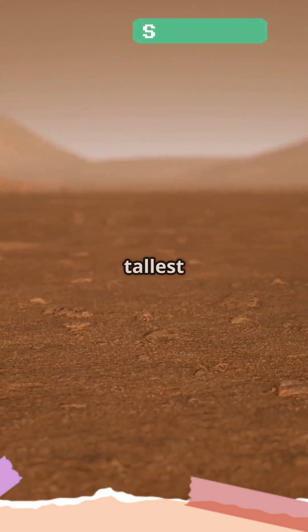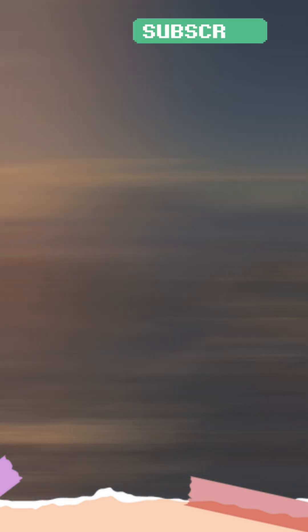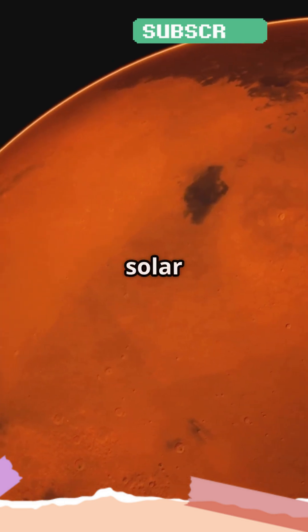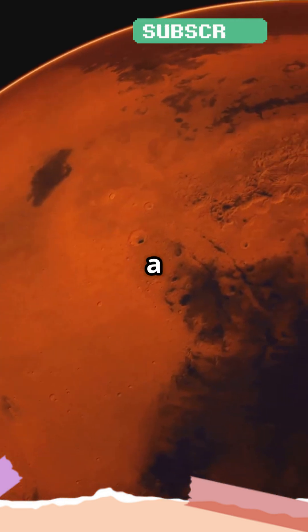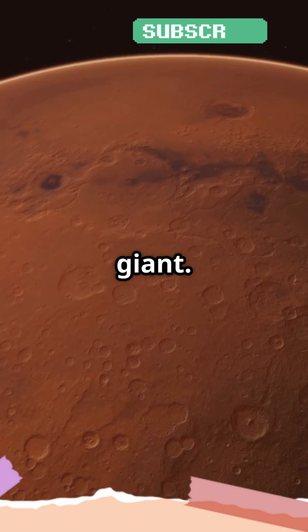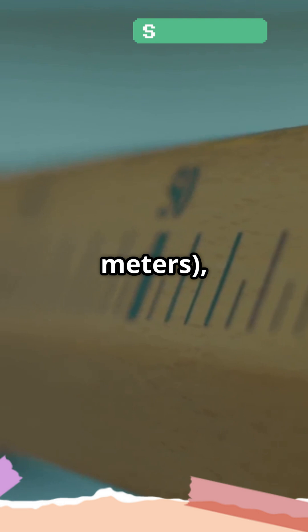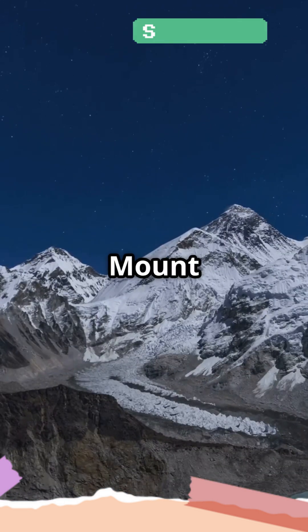Mount Everest may be the tallest mountain on Earth, but there's a much bigger one out there in space. Let's head to Mars, where Olympus Mons stands as the tallest mountain in the solar system. Olympus Mons is a shield volcano on Mars and it's truly a giant — at 69,841 feet, or nearly 21,000 meters, it's about two and a half times the height of Mount Everest.